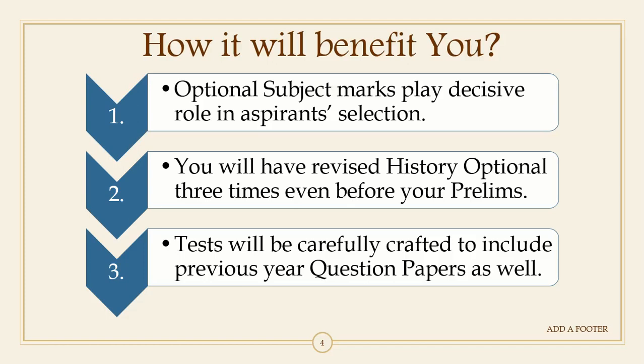We will be covering standard sources — the most recommended sources recommended by mentors as well as UPSC toppers who topped with history optional. We will be covering IGNOU BA and MA notes because they are of immense importance. After that come the old NCERTs, for example 'India's Ancient Past' by R.S. Sharma, 'History of Medieval India' by Satish Chandra, and 'History of Modern India' by Bipin Chandra.